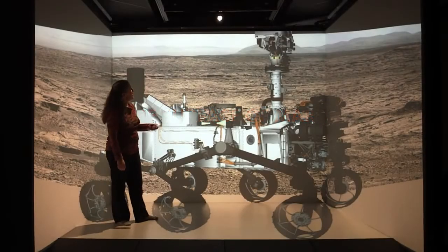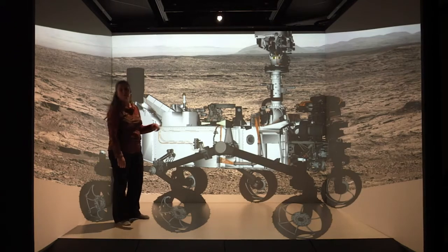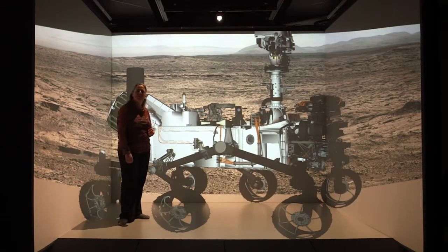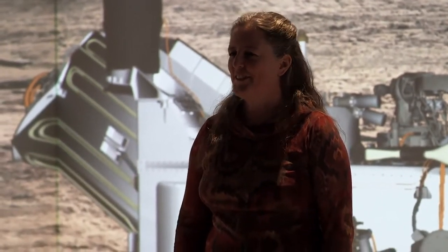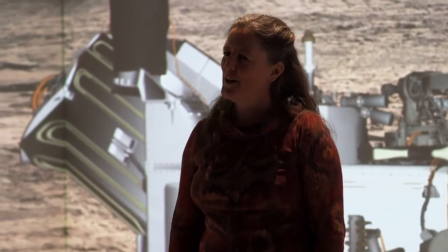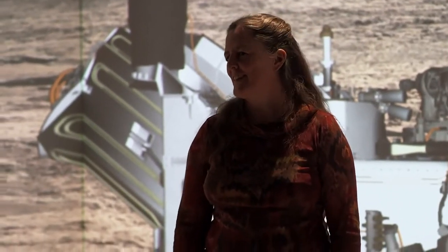I have watched the stars a lot and the planets moving across the sky, but I never thought that I would actually work on another planet. My name is Dawn Sumner and I'm a professor of geology at UC Davis, and I'm also a member of the Mars Science Laboratory team.